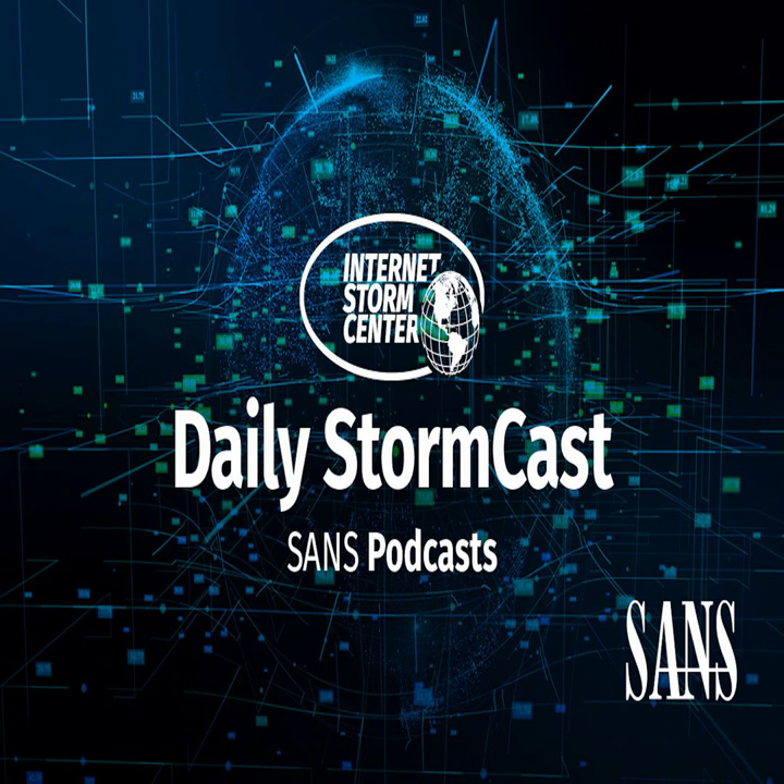Hello and welcome to the Thursday, November 10th, 2022 edition of the SANS Internet Stormcast. My name is Johannes Ulrich and today I'm recording from Jacksonville, Florida.